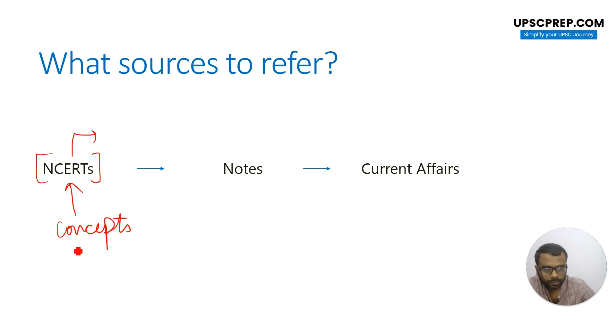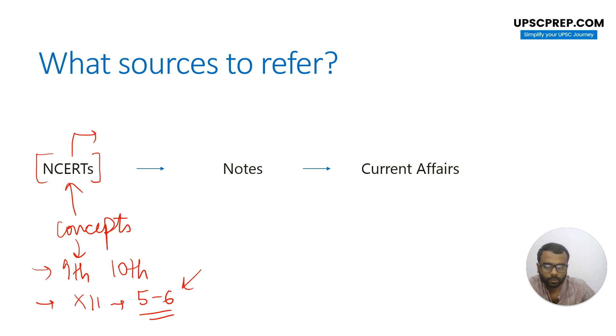Which NCRTs to use will honestly depend on what topic you are actually looking at. Most people say you can go for 9th and 10th NCRTs, but they cover school-level concepts which are important for basic understanding, though they will not help you crack MCQs in the exam by themselves. For biology, you can go for 12th biology — specifically the last five or six units — because biotech forms a major chunk of the paper with a lot of questions asked. Those units can cover good concepts and help you answer many biotech-related questions.